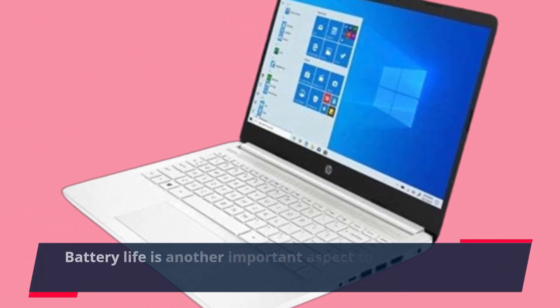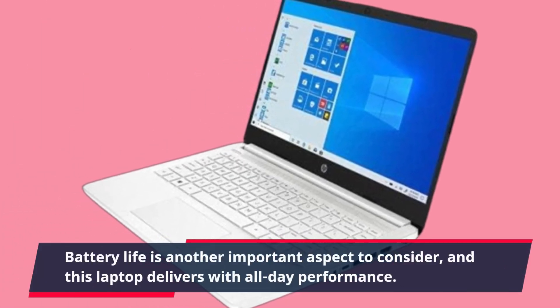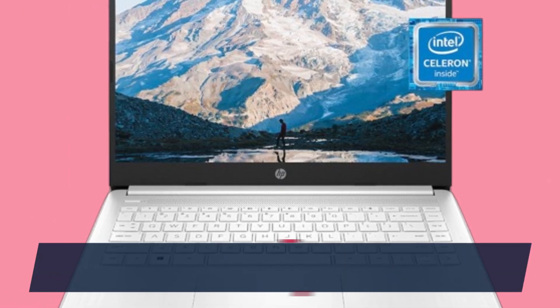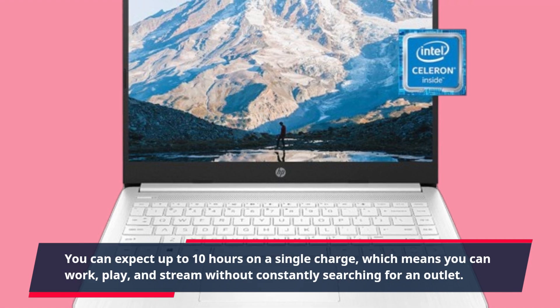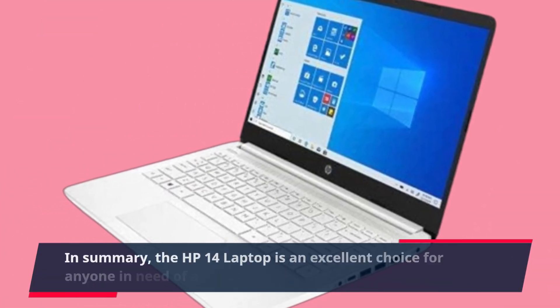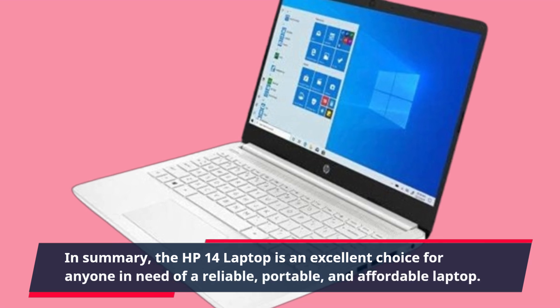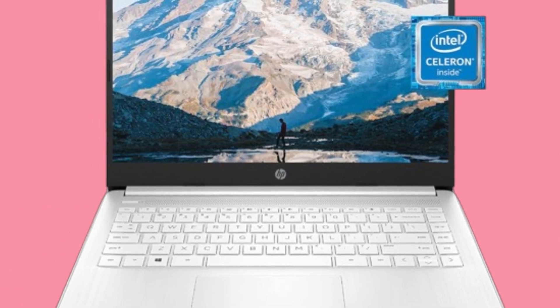Battery life is another important aspect to consider, and this laptop delivers with all-day performance. You can expect up to 10 hours on a single charge, which means you can work, play, and stream without constantly searching for an outlet. In summary, the HP 14 laptop is an excellent choice for anyone in need of a reliable, portable, and affordable laptop.